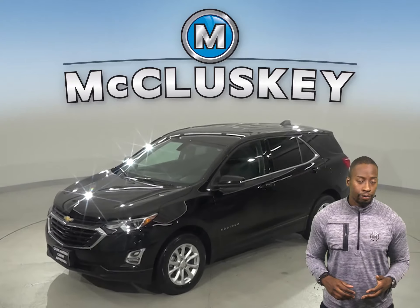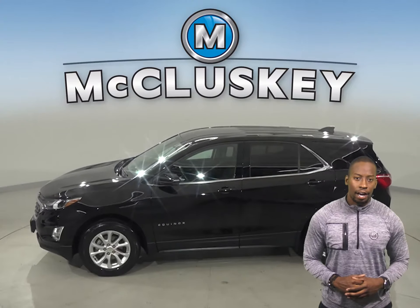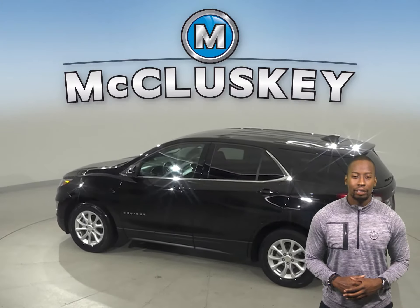This 2018 Chevrolet Equinox has about 26,000 miles on the odometer. There is cruise control, power steering, powered windows, and powered locks.